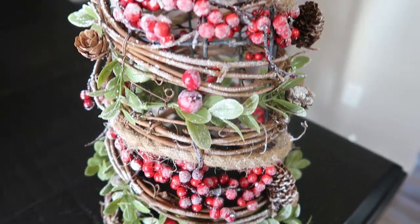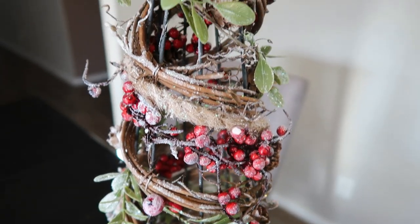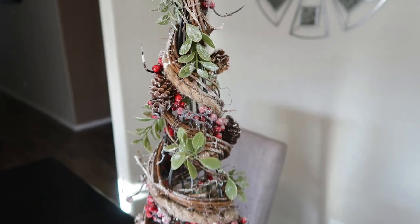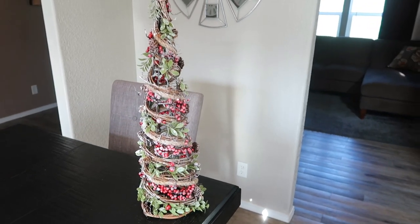At Hobby Lobby, I fell in love with this gorgeous tree — it is stunning with the berries, greenery, snow, and glitter. It goes with the whole theme for my tree, which you'll see shortly. I had to pick this up because I thought it was beautiful and I have the perfect spot in my living room for it. $24.99 half off, so about $13 — you couldn't pass it up.